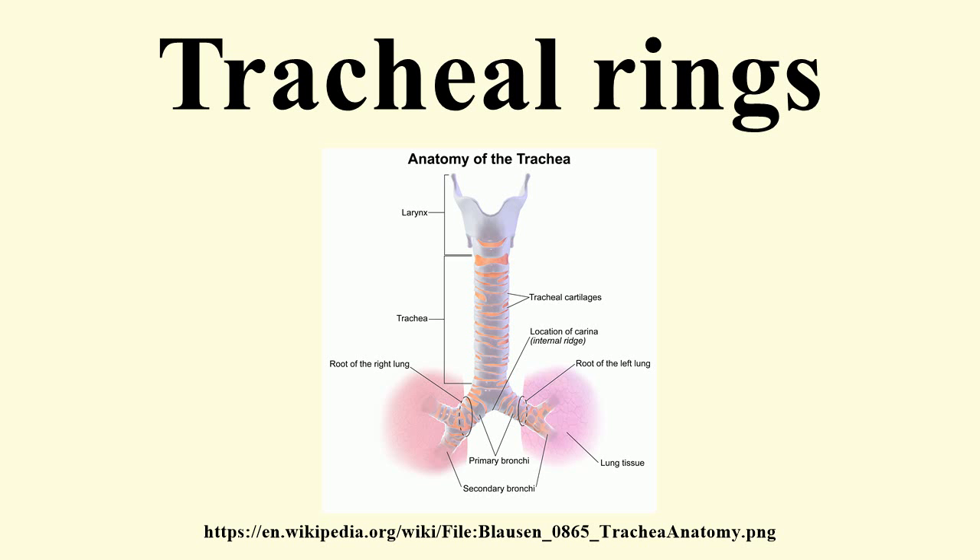The cartilages are thicker in the middle than at the margins. Two or more of the cartilages often unite, partially or completely, and they are sometimes bifurcated at their extremities.